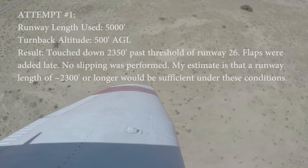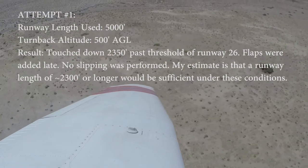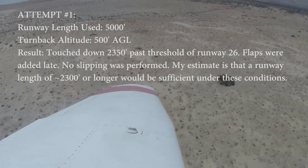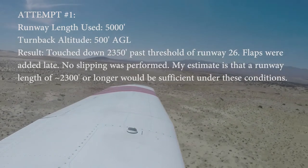Borrego traffic, Cherokee 5-4-Quebec, simulated engine out. Turn back to landing runway 26, Borrego. Best glide, best glide.